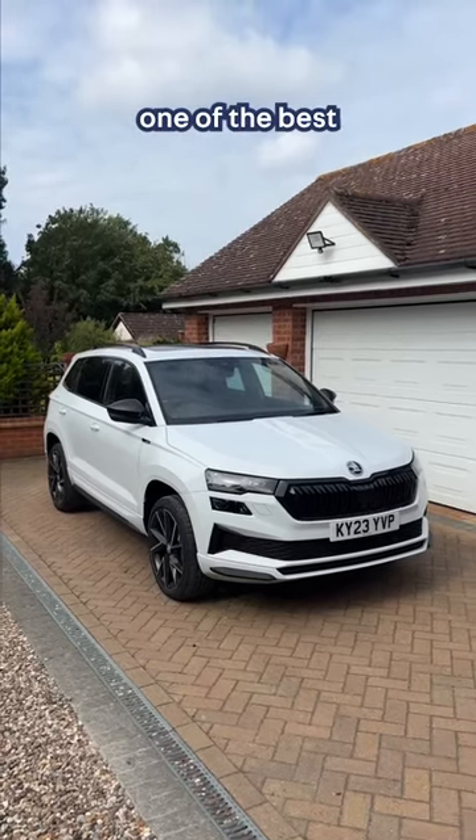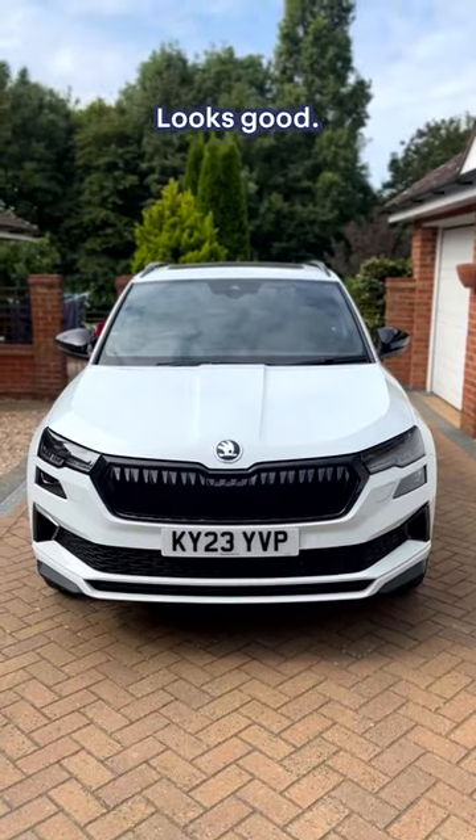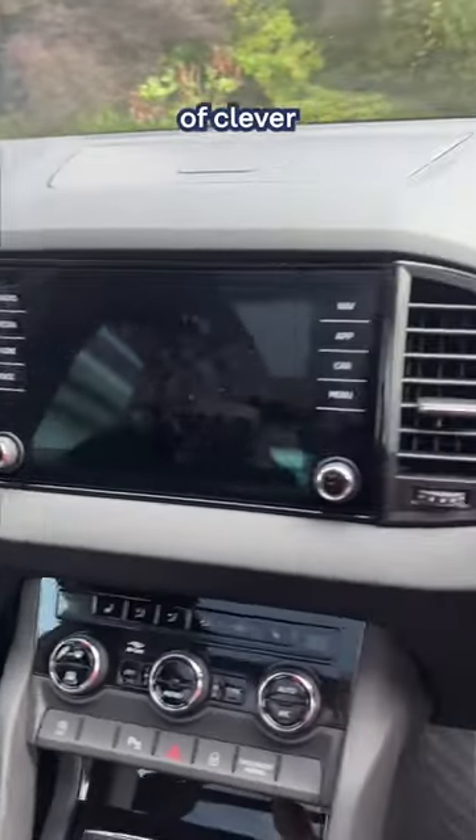This is the Skoda Karoq and it's one of the best family cars on the market. It looks good, dope wheels, loads of space, and it's got a ton of clever features.